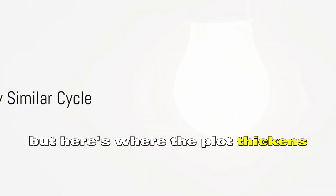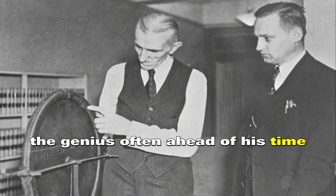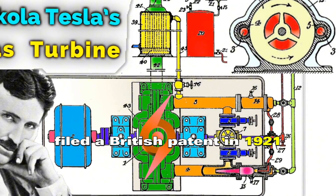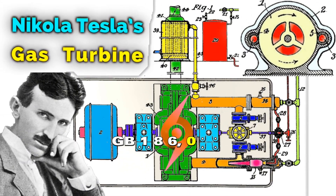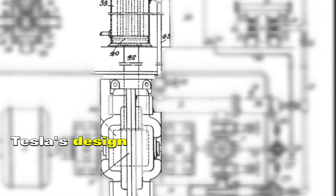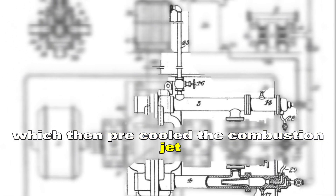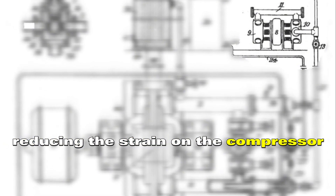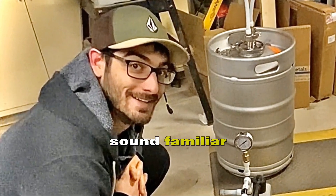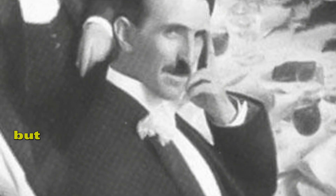But here's where the plot thickens. Nikola Tesla, the genius often ahead of his time, filed a British patent in 1921 — GB 186083 — that described a remarkably similar cycle. Tesla's design used residual heat from the turbine's exhaust to produce steam, which then pre-cooled the combustion jet, reducing the strain on the compressor. Sound familiar? That's because it's essentially the Chang cycle — but Tesla conceptualized it more than five decades earlier.